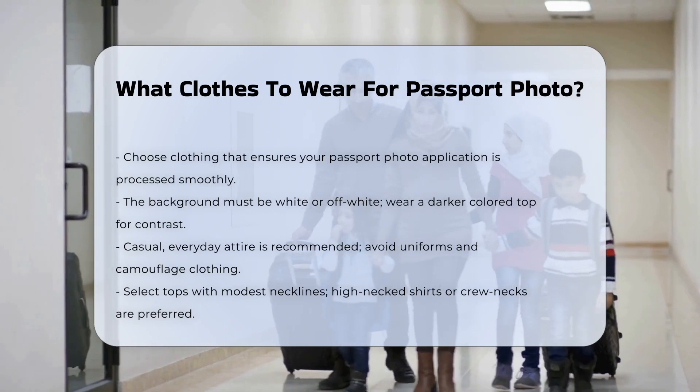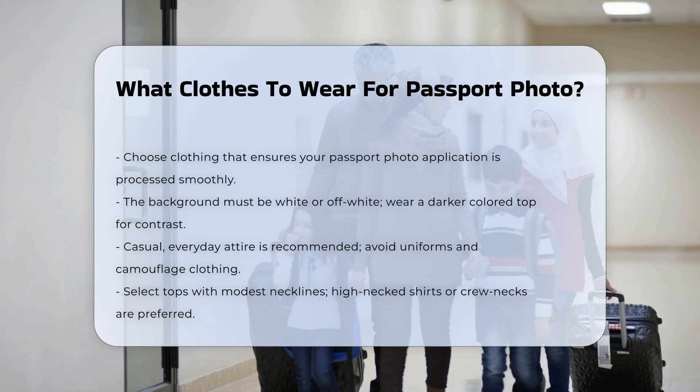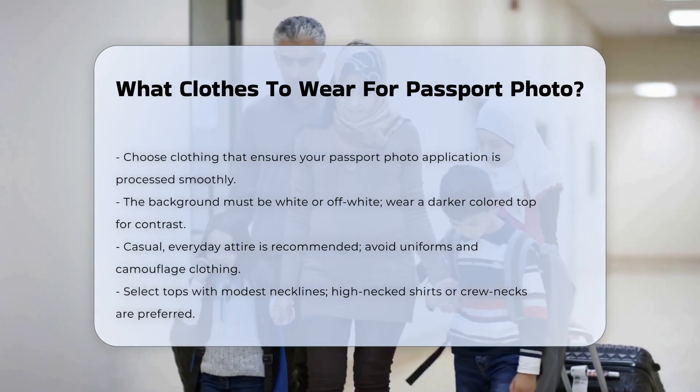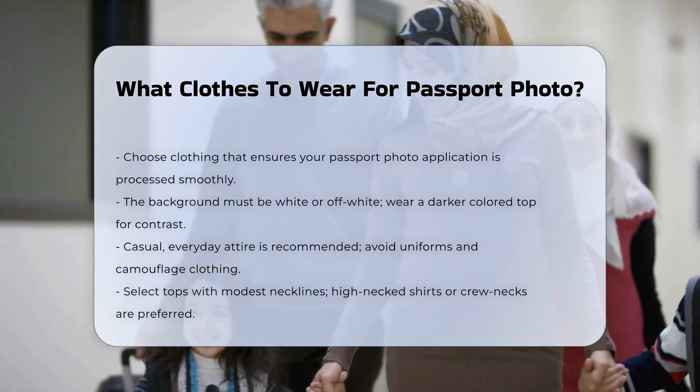Background and color contrast. The background for your passport photo must be white or off-white. To avoid blending in with the backdrop, it is recommended to wear a darker colored top. This contrast will help your face stand out clearly in the photo.